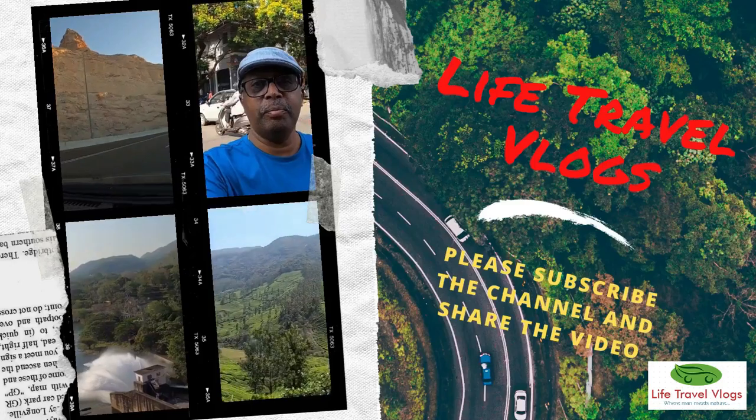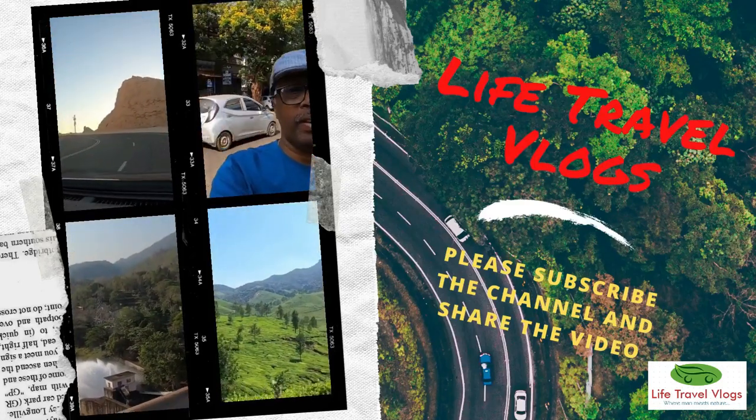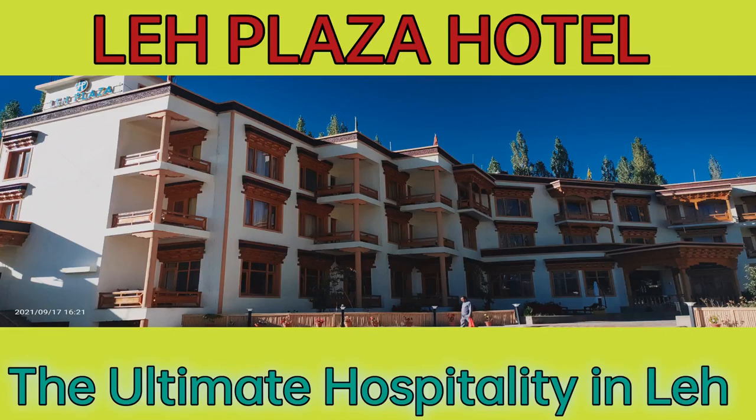Hi friends, welcome to my channel. I am Shibu, bringing you this video from the roof of the world.